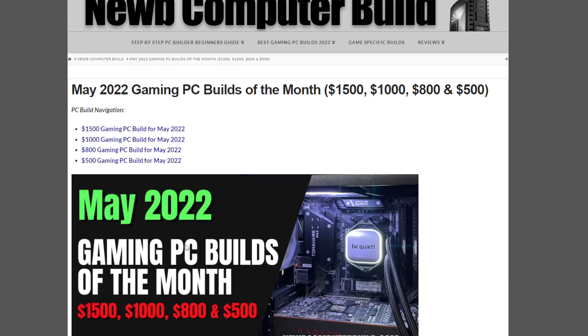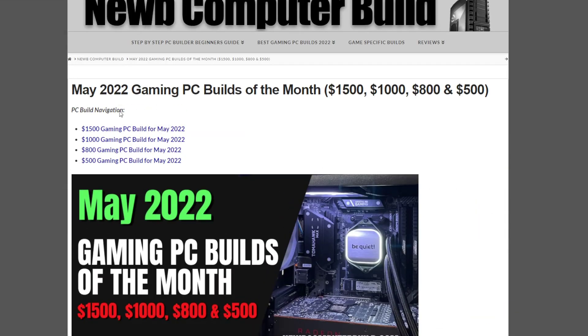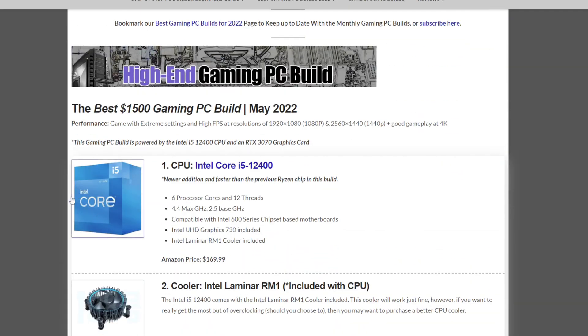Let's get started with the $1,500 gaming PC build of the month for May 2022. This is the high-end tier build — you want to play at 4K settings at high settings in games, play any game at 2K and 1080p at really high FPS. This is that build where you just want to play everything, and there's room for upgrades too. We post upgrades at newcomputable.com, but we're just going to go over the base builds here.